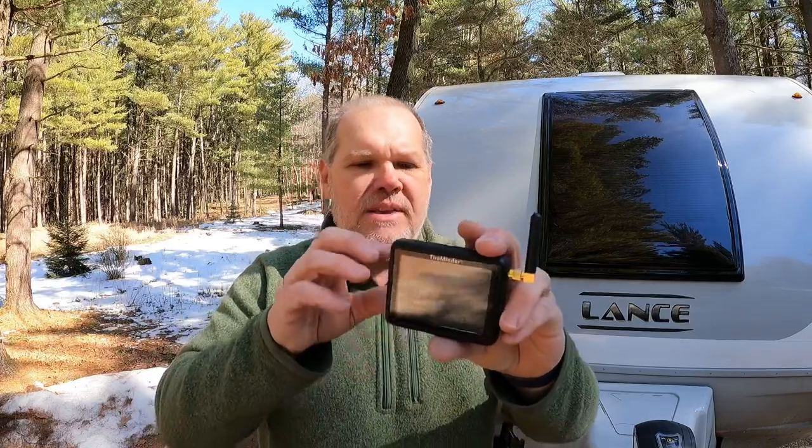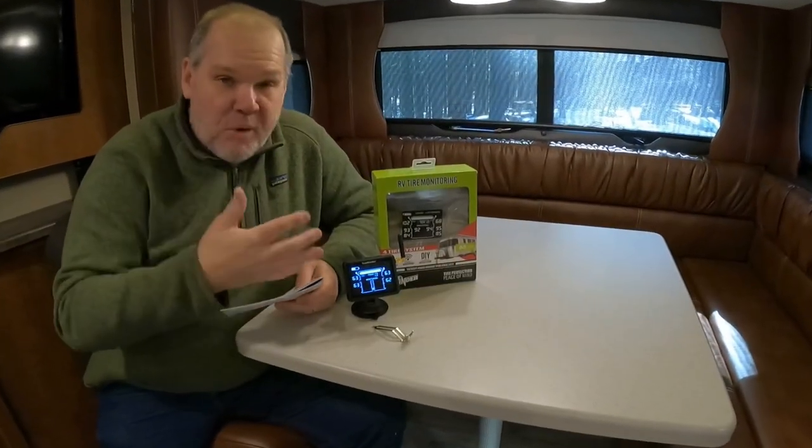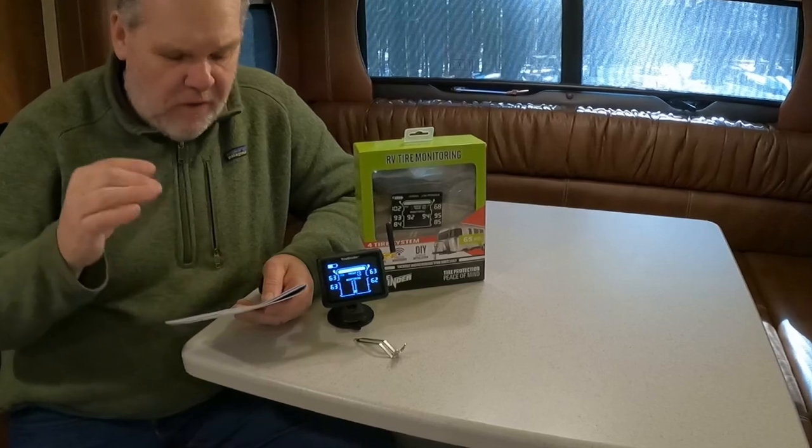Now I can use the suction cup and mount the monitor somewhere in my truck. I actually have a place in a cubby where I think I'm going to put it. It's literally that simple to install the TireMinder system. We're all hooked up — I love this thing, so simple to install.